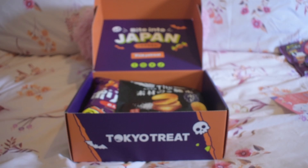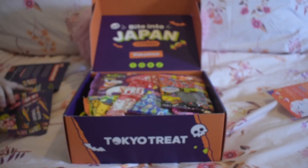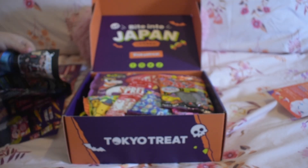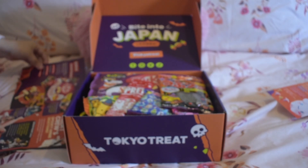Oh, they're tiny! Oh, they are itty bitty. This box also had a booklet that tells you about the snacks you receive as well as allergen information, which was really helpful, given that one of my housemates can't eat gluten. It was really nice to know what they could and couldn't eat.